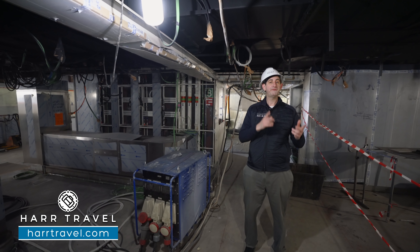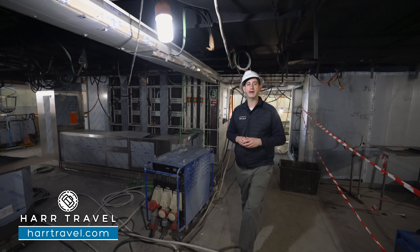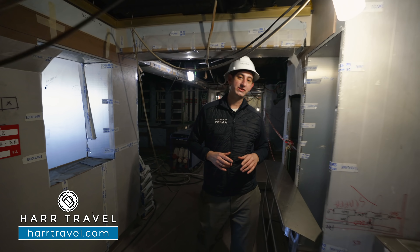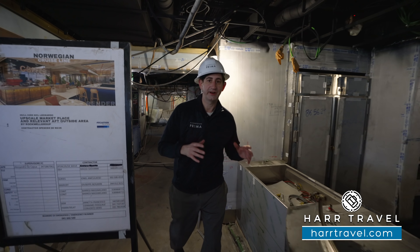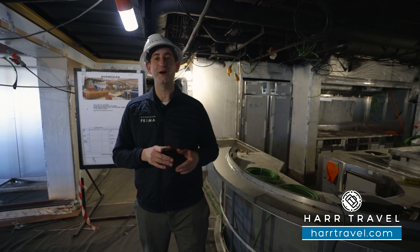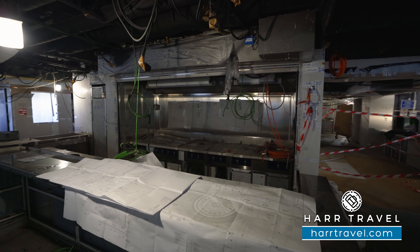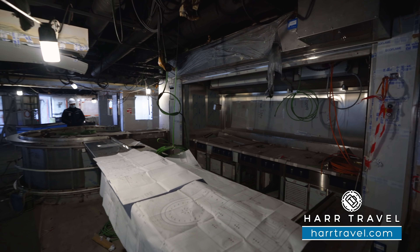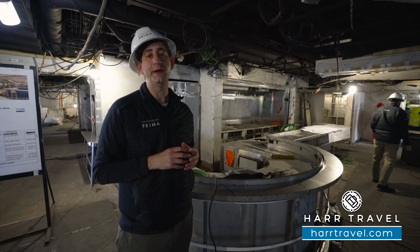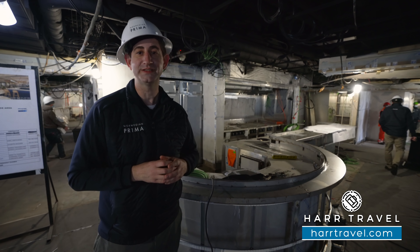Now we're inside the Indulge Food Hall. It's got the indoor-outdoor experience and extends just outside. What I love is they have independent food stalls — you're going to have several different options to choose from. This replaces the traditional buffet, so you won't have that old-school buffet. You're going to have breakfast, lunch, and dinner to order all throughout. There are a ton of complimentary options, and then of course a few specialty dining options here as well.